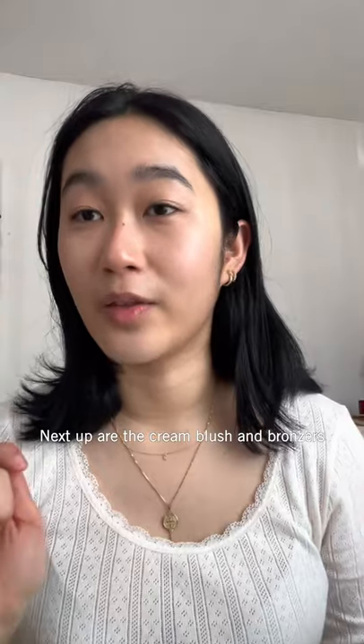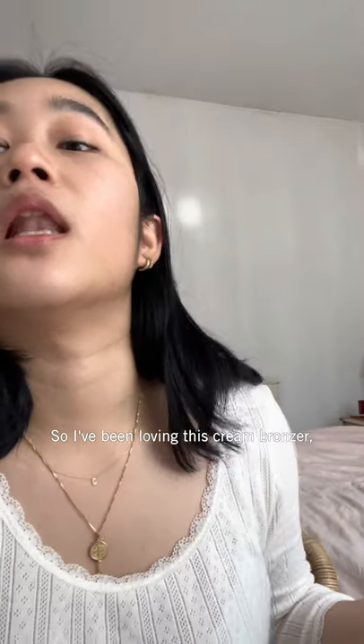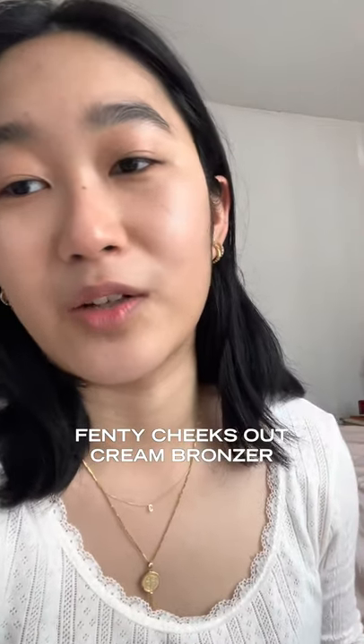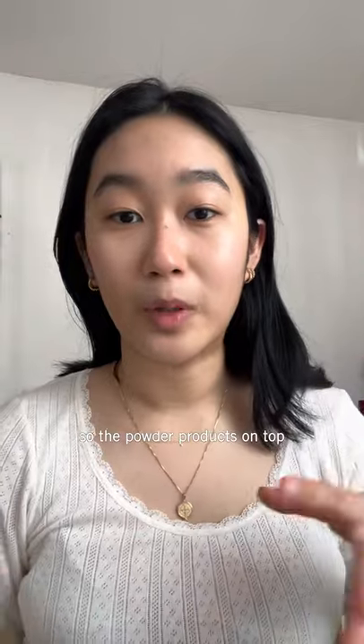Next up are the cream blush and bronzers. For the cream bronzer, I've absolutely been loving the Fenty Cheeks Out bronzer. I like to apply cream products first just to set a base, because I didn't apply any foundation, so the powder products on top will sit on top nicely.